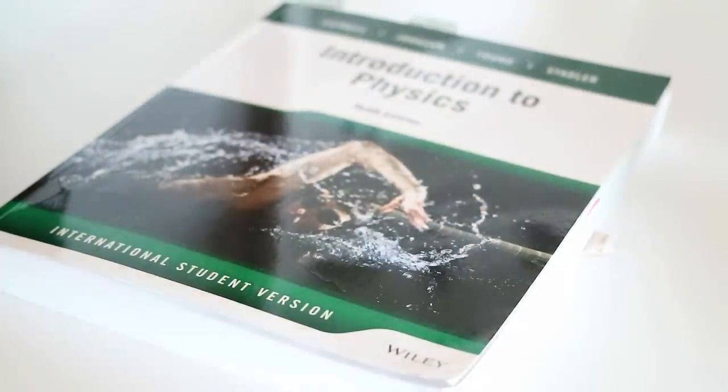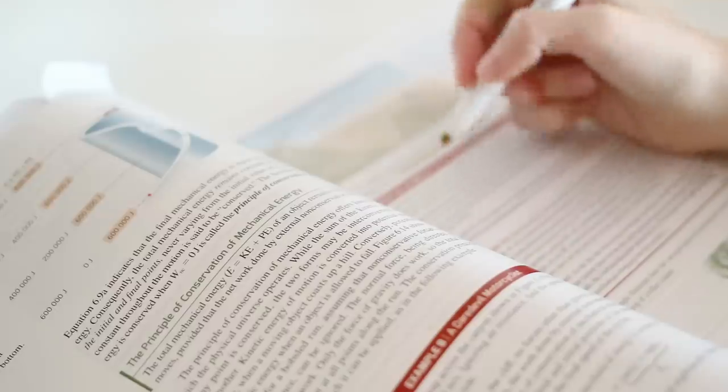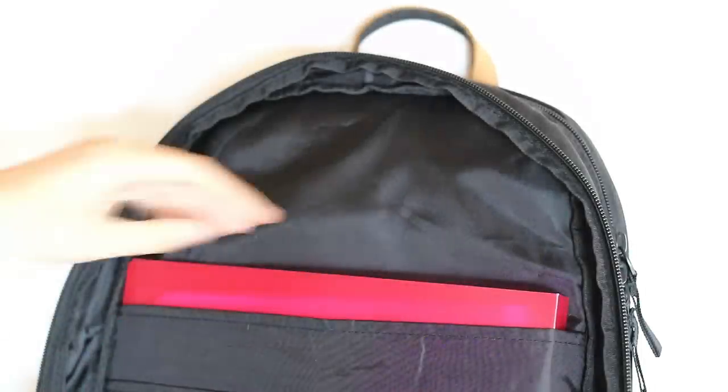I usually keep a textbook in there if I'm planning on studying between lectures. My textbooks are quite heavy so I don't bring any more than I need, but I usually carry at least one so I can do some reading, practice questions, or note taking.